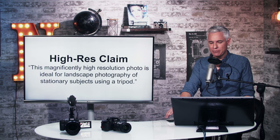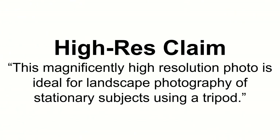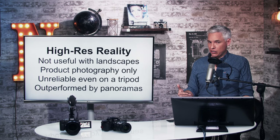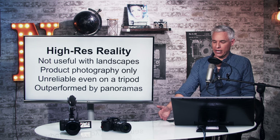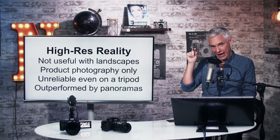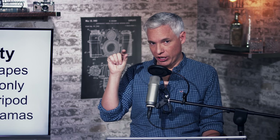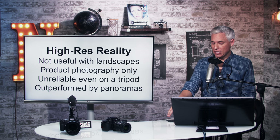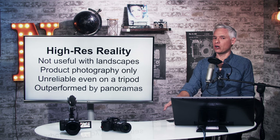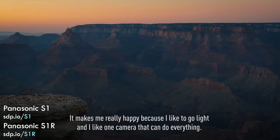Their claim says this high resolution mode is ideal for landscape photography of stationary subjects using a tripod. But the truth is it's not at all useful for landscapes. There is always movement in landscapes — when you're shifting at the half-pixel level, a leaf that moves in the wind produces really bizarre artifacts, any water in the frame produces bizarre artifacts. And even on a heavy tripod on solid land, you'll be amazed — the camera will still be moving a little bit, which you wouldn't notice in a normal photo but will cause weird artifacts in precision-stacked images.